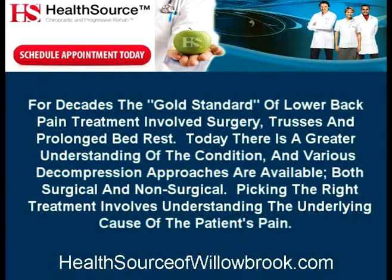For decades, the gold standard of lower back pain treatment involved surgery, trusses, and prolonged bed rest. Today there's a greater understanding of the condition, and various decompression approaches are available, both surgical and non-surgical. Picking the right treatment involves understanding the underlying cause of the patient's pain.